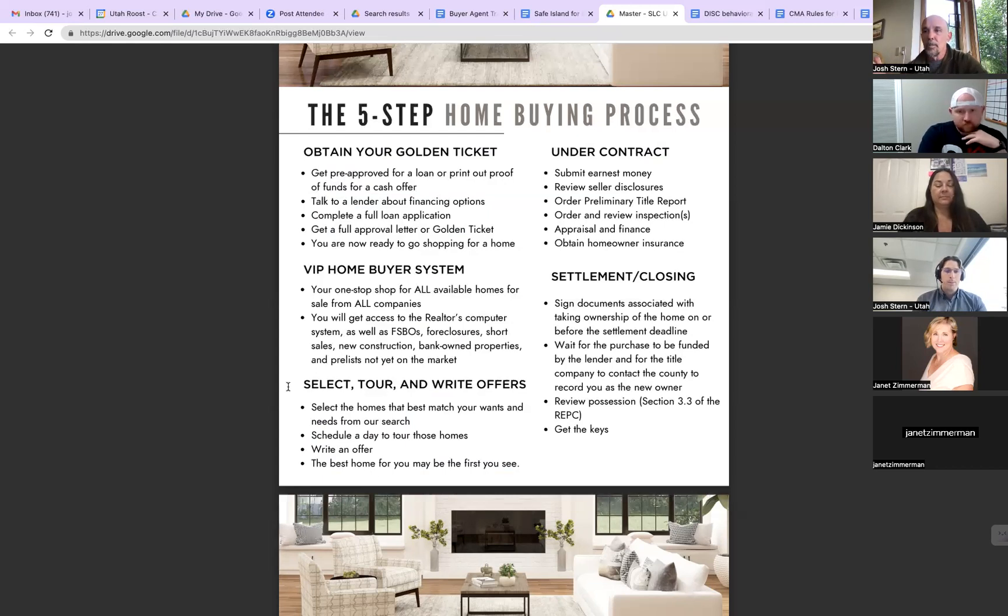Freaking out is normal. I've bought a lot of homes and there isn't a single one I bought where I didn't freak out. I freaked out on every one of them — we call it the cold sweats, not buyer's remorse. There's a difference between the two. If they start listening to me, they'll stop listening to other people, and that's what I need them to do.